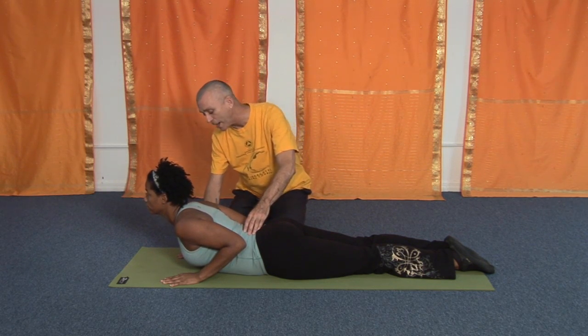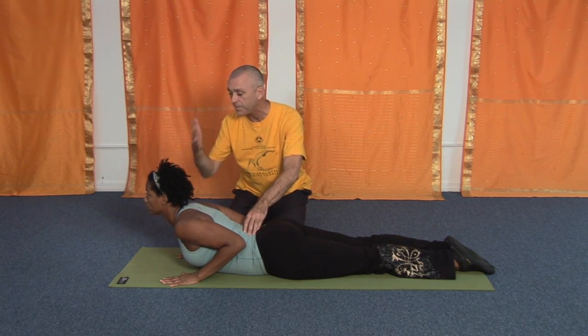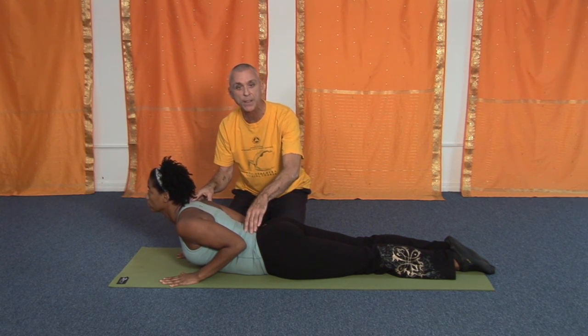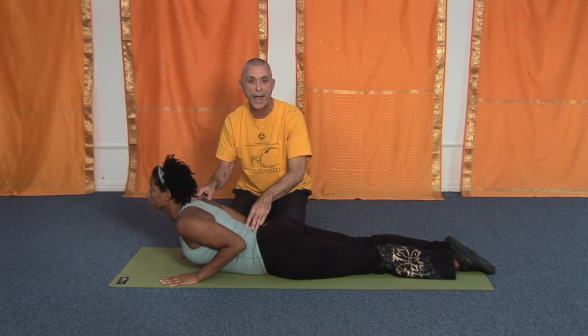Relax the shoulders. We want to keep the hands flat — engage the hands. Fingertips are spread; push the knuckles into the mat. We want to protect our wrists. You'll feel the posture in the lower back, and as you're doing that it's putting pressure on your abdomen.